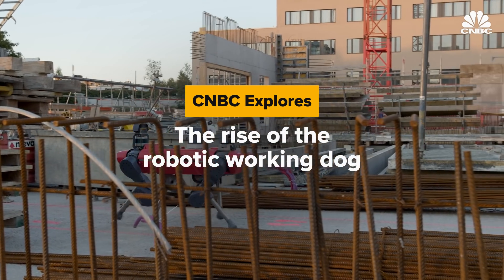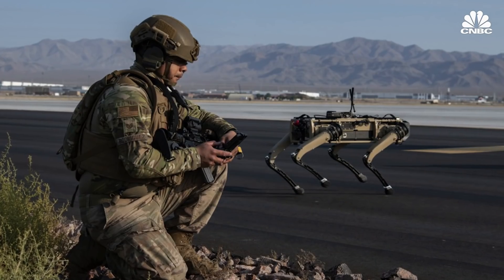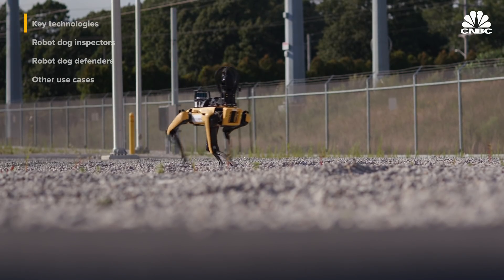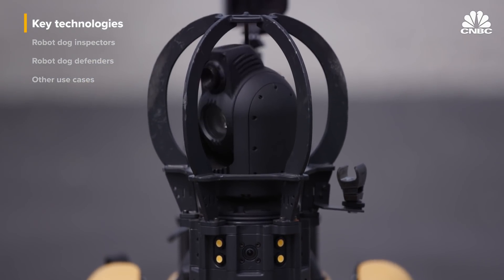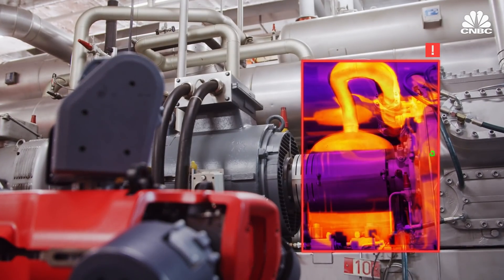A number of four-legged robot dogs have already been deployed in the workforce for applications like inspection, security, and public safety. At their core, these four-legged robots are mobility platforms that can be equipped with different payloads depending on the type of information companies want to gather. The robot can carry up to 15 kilograms in payloads, typically including visual cameras, thermal cameras, microphones, LED lights, and gas detection sensors.